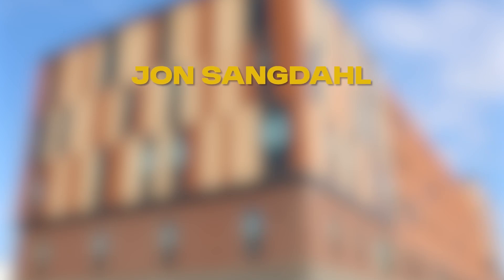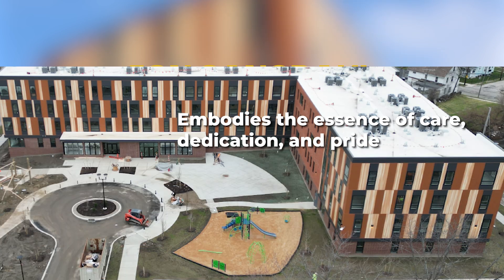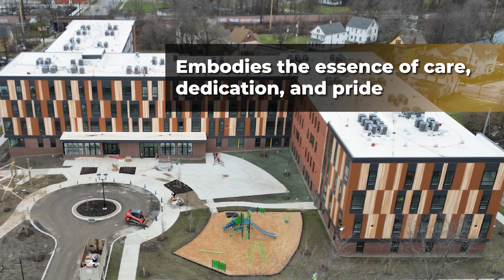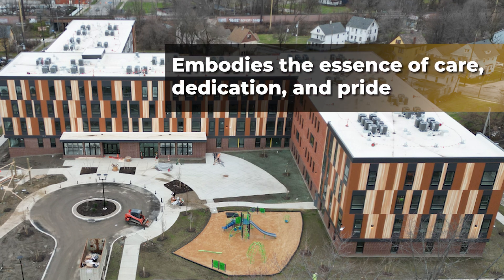John Sengdahl for carpentry and interior finishing work at Woodhill Station West, Maroose Brothers Construction. John, as the project leader, embodies the essence of care, dedication, and pride that defines a master craftsman.